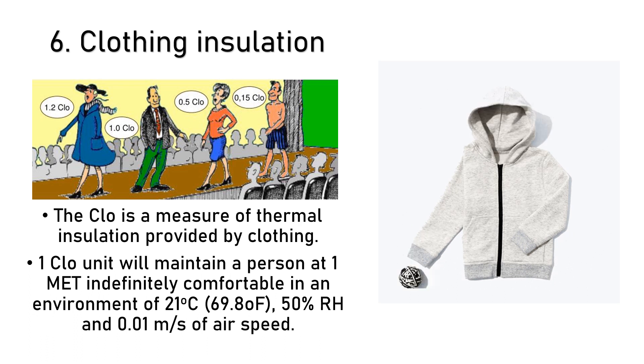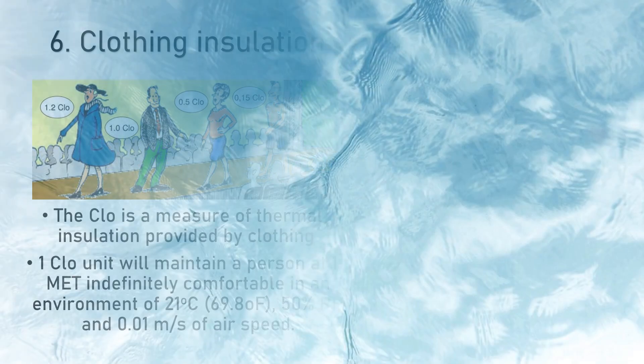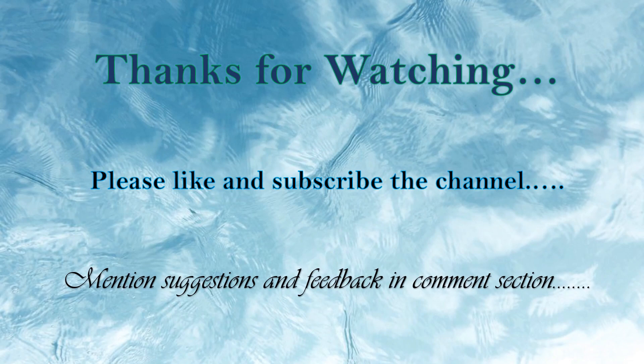The balance of all six factors is important to attain thermal comfort. Thank you very much for watching my video. Hope you like it. Have a good day.